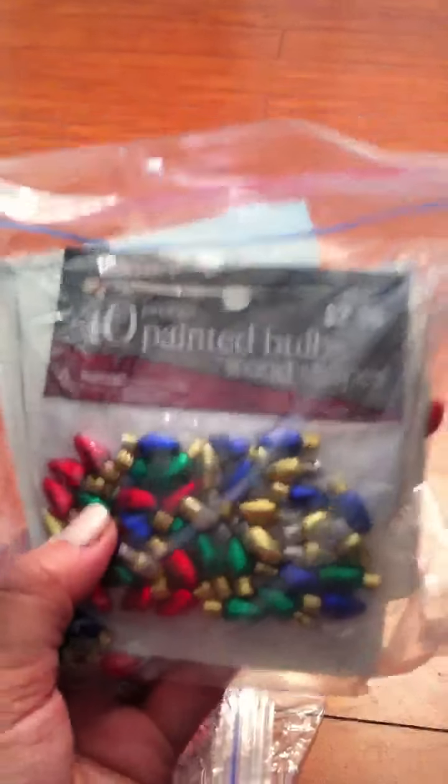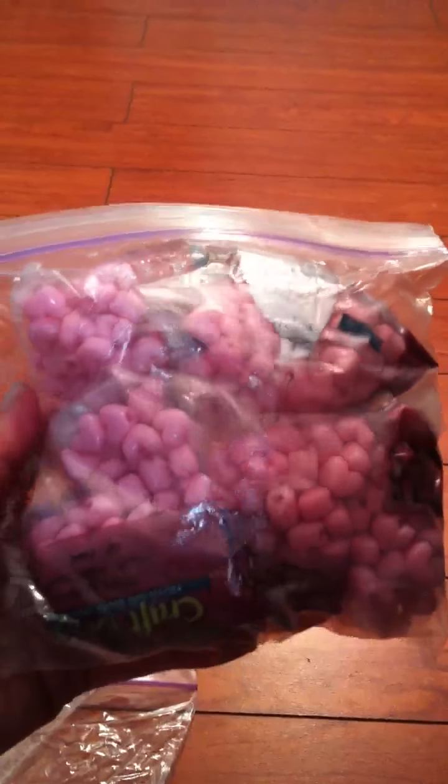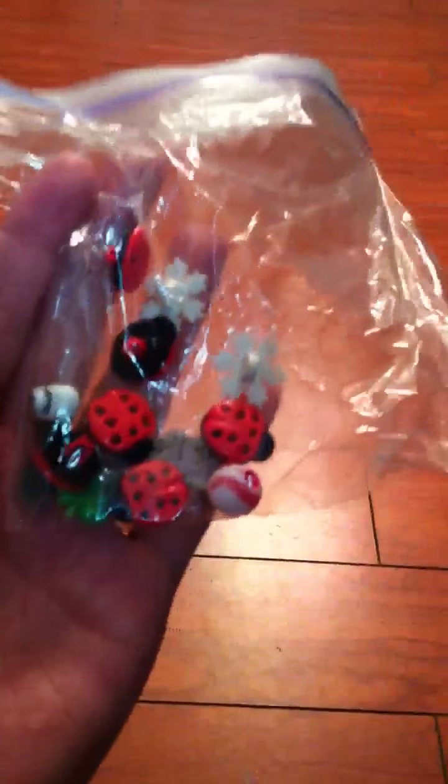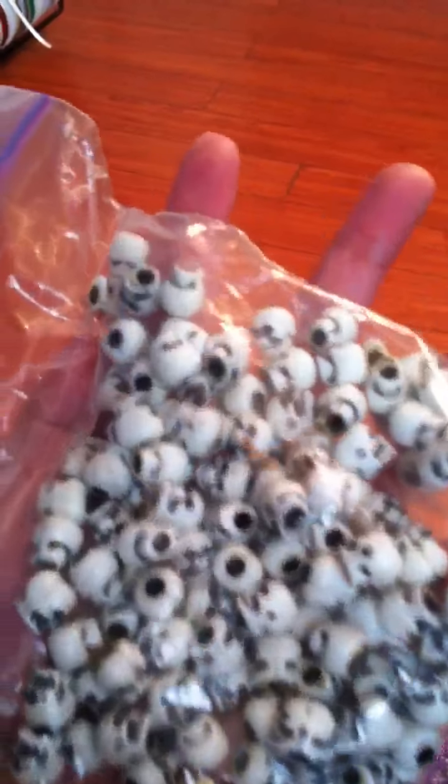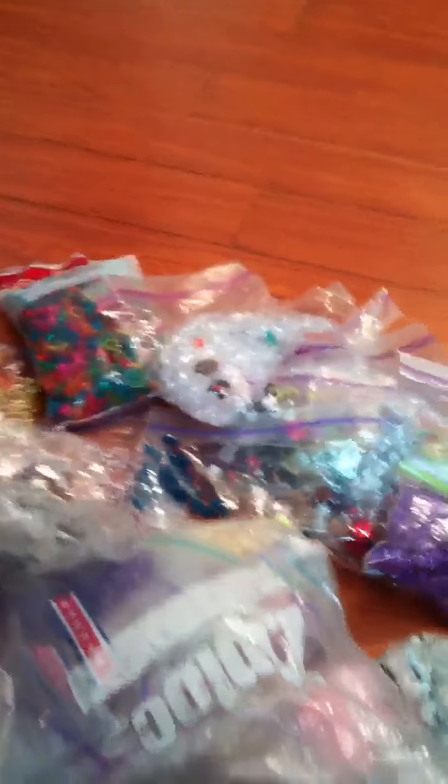I have that, brand new beads, there's some buttons in here, and then just all this. I also got these two — they're those little skull beads. So if anybody's interested in all this, I'll sell it.